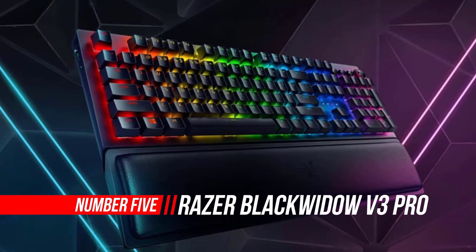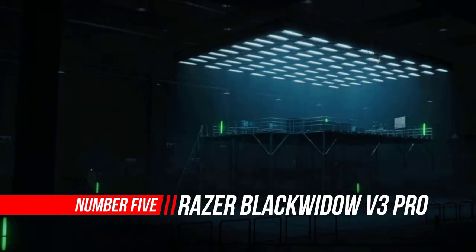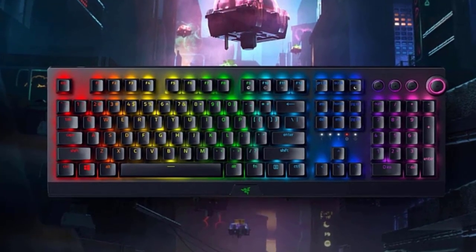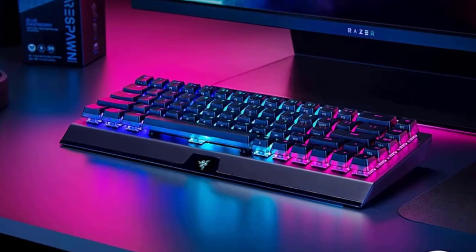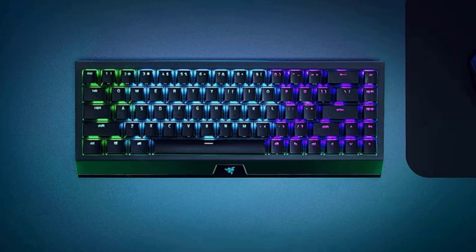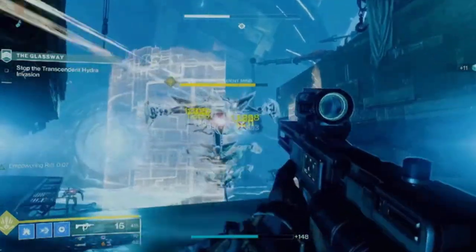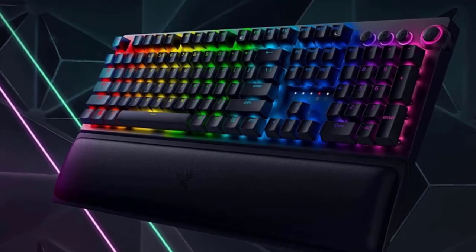Number 5: Razer BlackWidow V3 Pro Gaming Keyboard. The Razer BlackWidow V3 Pro is outstanding for gaming. The clicky Razer Green switches on our unit offer low pre-travel and light actuation force. That said, this keyboard is also available with silent linear switches. It has full RGB backlighting and macro-programmable keys, which are customizable in the Razer Synapse 3 companion software. The keycaps are made of double-shot ABS plastic that feels great to touch, and gaming feels comfortable thanks to the detachable plushie wrist rest. It's made largely of plastic with an aluminum faceplate that exhibits very little flex.